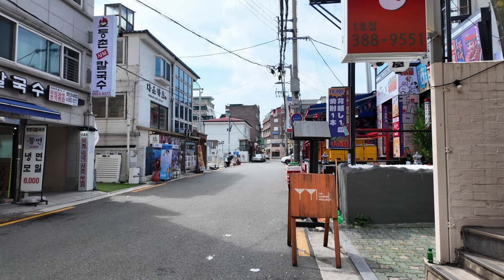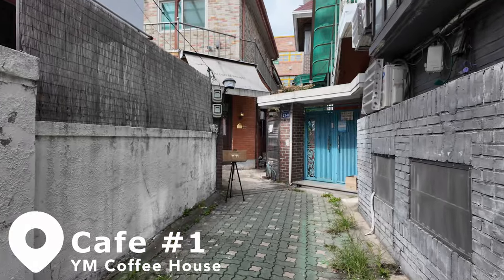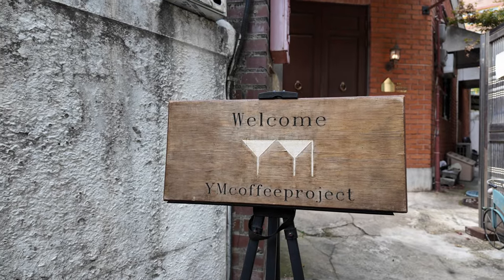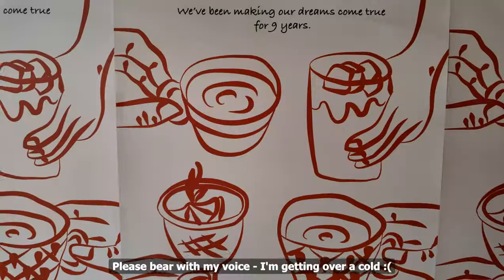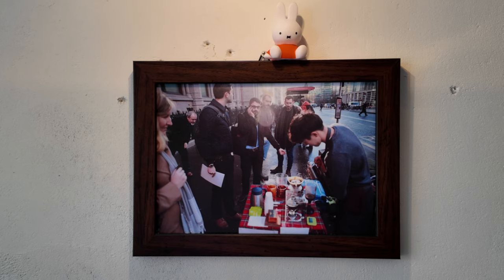The first cafe on my list is in Eunpyeonggu. It's called YM Coffee House. I believe this coffee house was created out of an old home, so they remodeled it into a cafe. Here they specialize in hand-drip coffee. The coffee project has been around for nine years, which is really impressive for Korean cafes, which tend to open and close crazy fast.